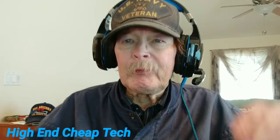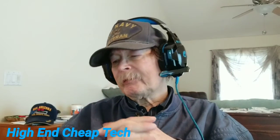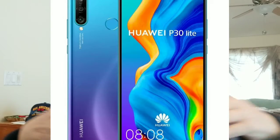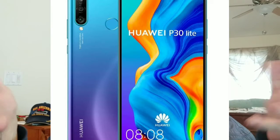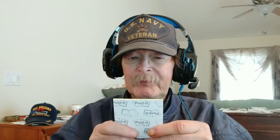Alright folks, the phone we're talking about today is the Huawei P30 Lite, coming up on the screen now. I'll leave it up there a few seconds so you can take in its beauty and wonderfulness. This is an excellent phone folks, it's got great specs. Let me go ahead and read them off to you — I've got to use notes because I couldn't see the screen with the specs.